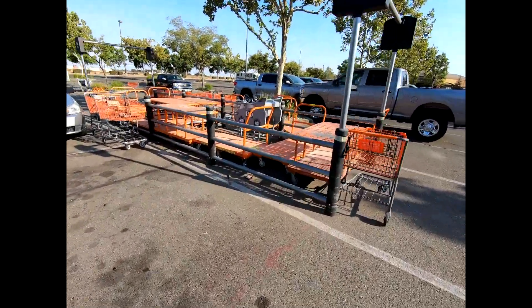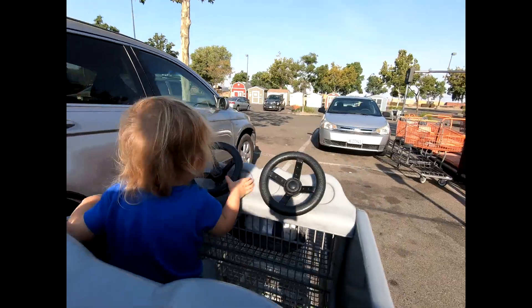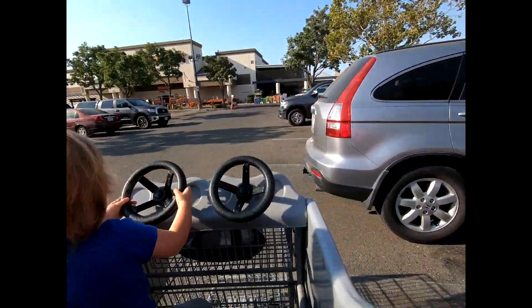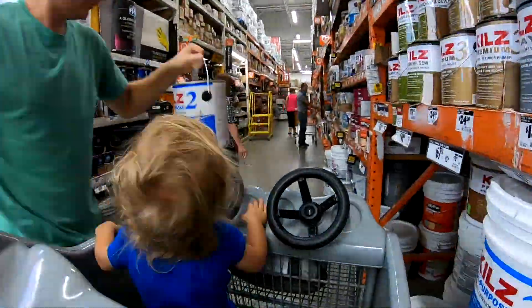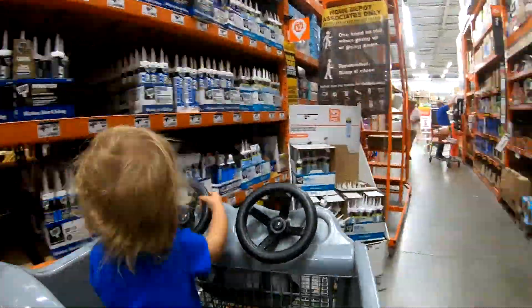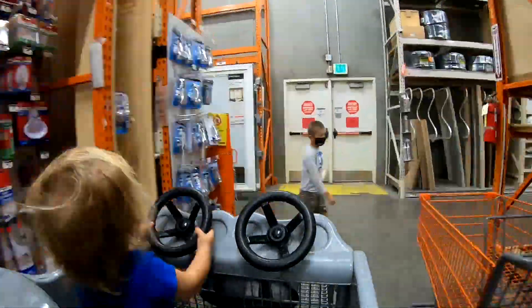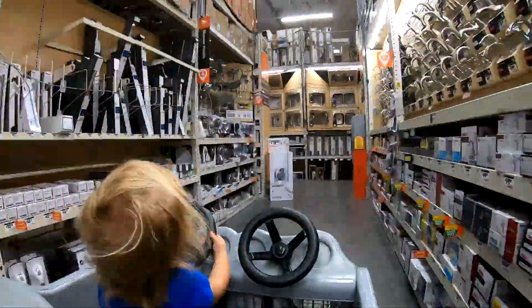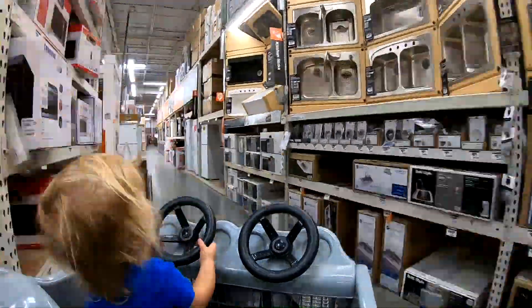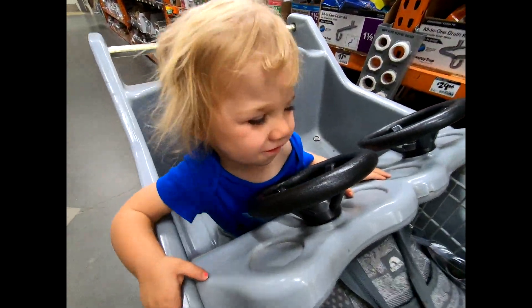Alright, like always, parked next to the race car. Going to have to pull a Tony Stewart to get out of that puppy. Here we go — here's Home Depot.